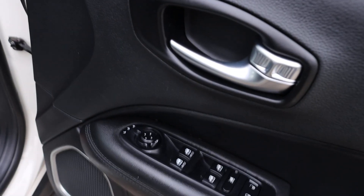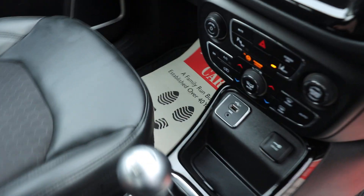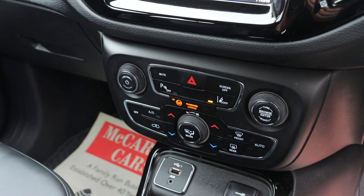Electric and folding mirrors, auto headlights, and a 6-speed manual gearbox. The car also has USB and AUX connections.